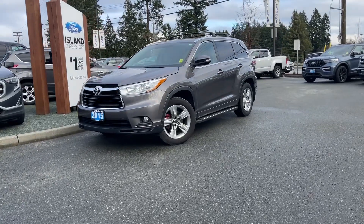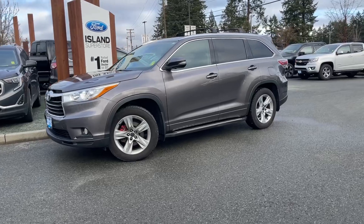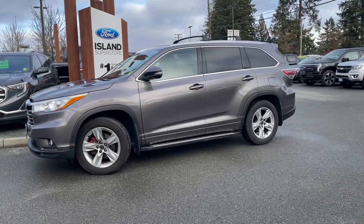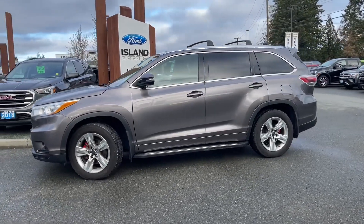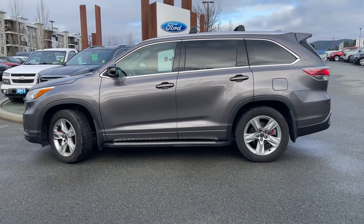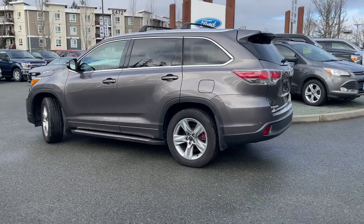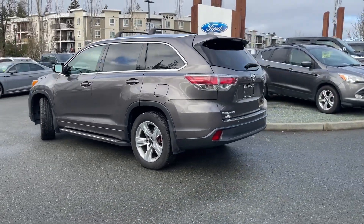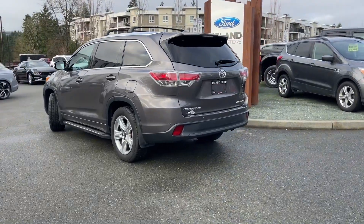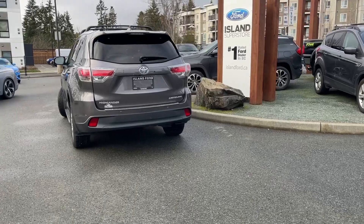It's a great day for a drive, especially in a 2015 Toyota Highlander Limited. It's kind of a gray-brown color, sort of a dark taupe, and the interior is black. Seating for seven, with a 3.5 liter V6 engine paired with an automatic transmission, and it's all-wheel drive. It has a power moonroof, screen, heated seats, and many more features.